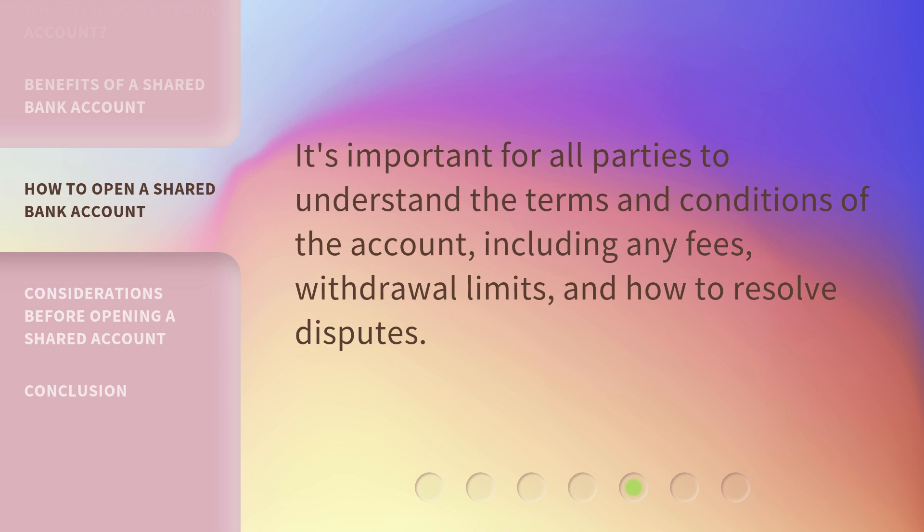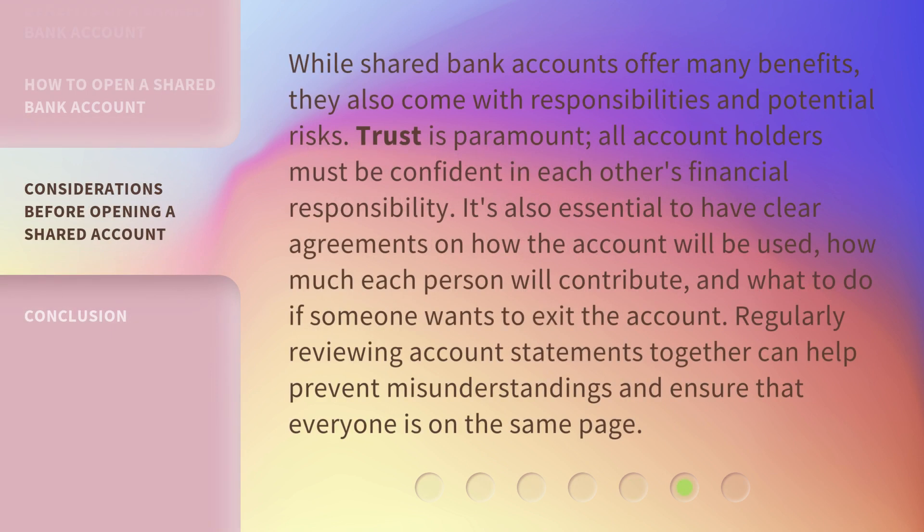It's important for all parties to understand the terms and conditions of the account, including any fees, withdrawal limits, and how to resolve disputes. While shared bank accounts offer many benefits, they also come with responsibilities and potential risks. Trust is paramount — all account holders must be confident in each other's financial responsibility. It's also essential to have clear agreements on how the account will be used, how much each person will contribute, and what to do if someone wants to exit the account. Regularly reviewing account statements together can help prevent misunderstandings and ensure that everyone is on the same page.